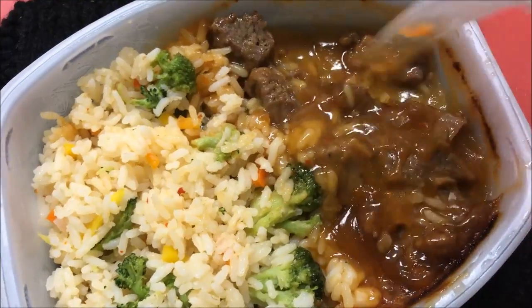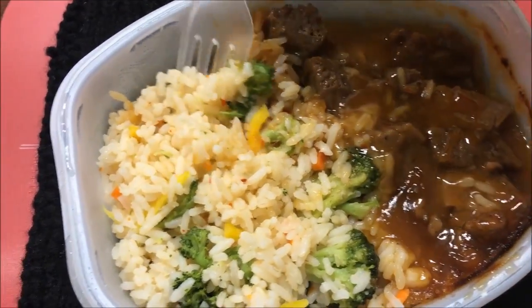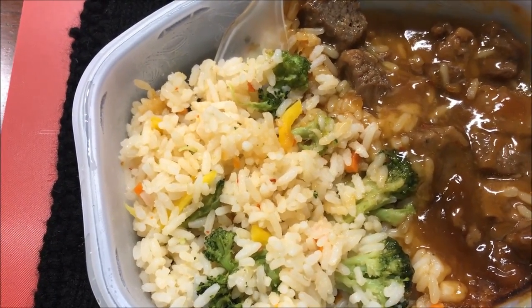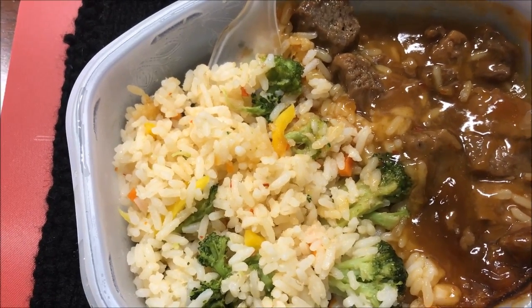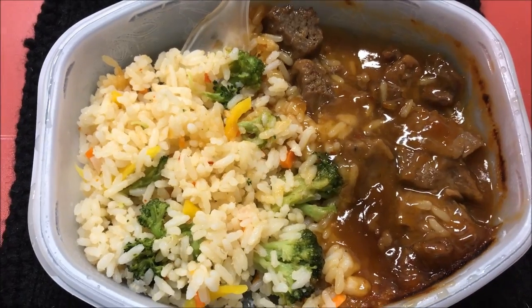You get quite a bit of beef in there with tons of rice. It has a citrusy kind of smell to it — I guess it's the Thai style sauce. It has a citrusy kind of smell; it could be the ginger, but it smells like citrus to me.